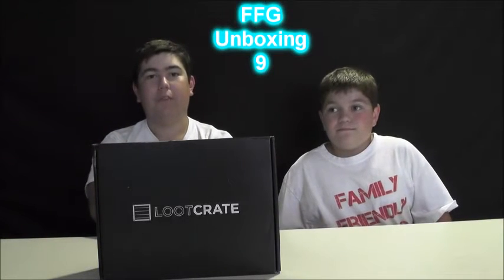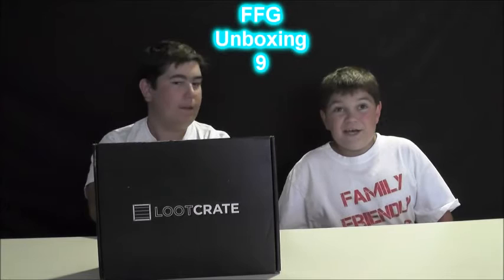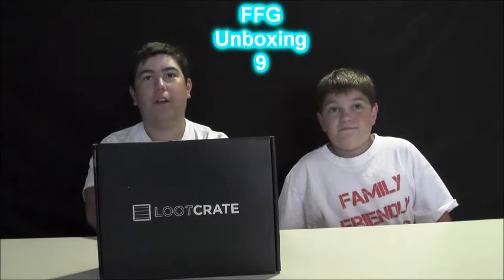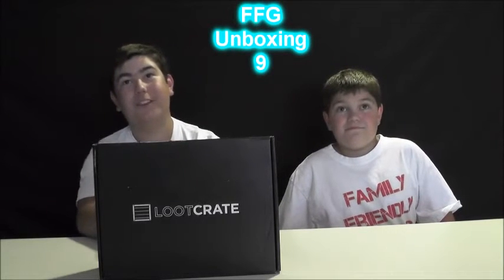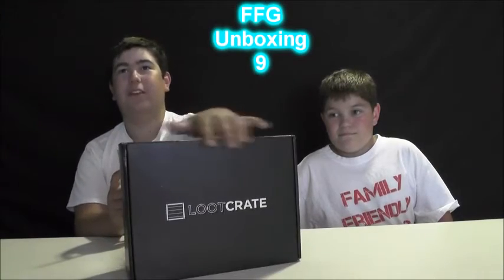Hello everyone, Teen Gamer here from Family Family Gaming, joined by Kid Gamer, and we're going to be doing a July 2016 Loot Crate unboxing. We want to thank Loot Crate for donating all these boxes to us so we can video record them, and it looks like it got a little torn up in transit.